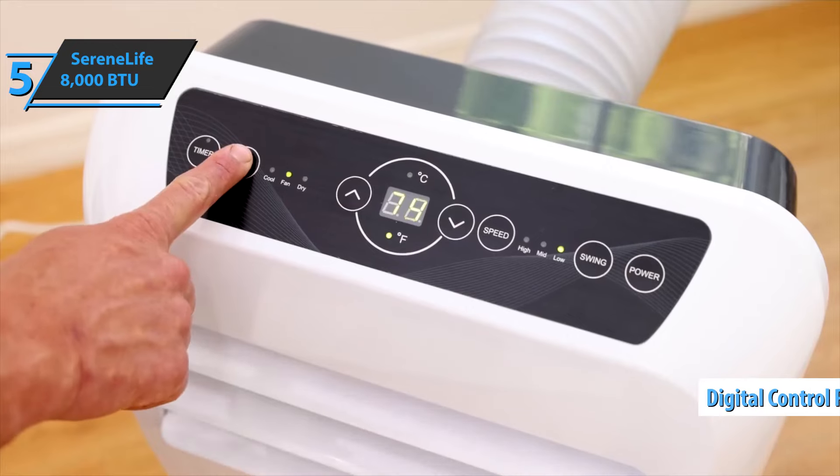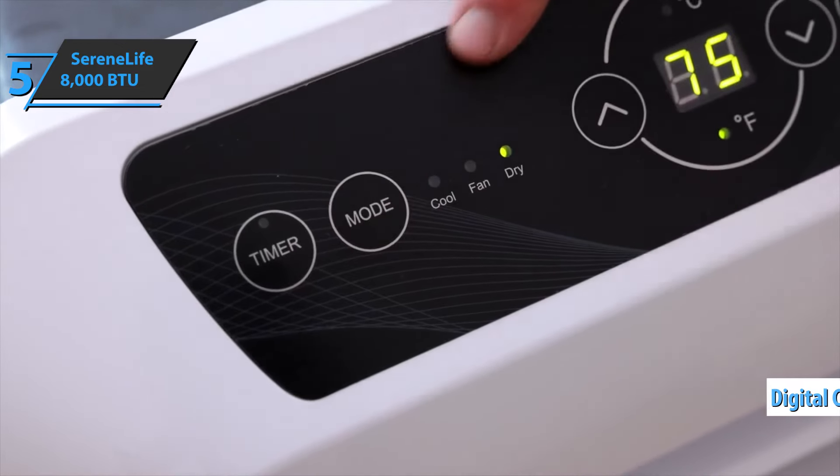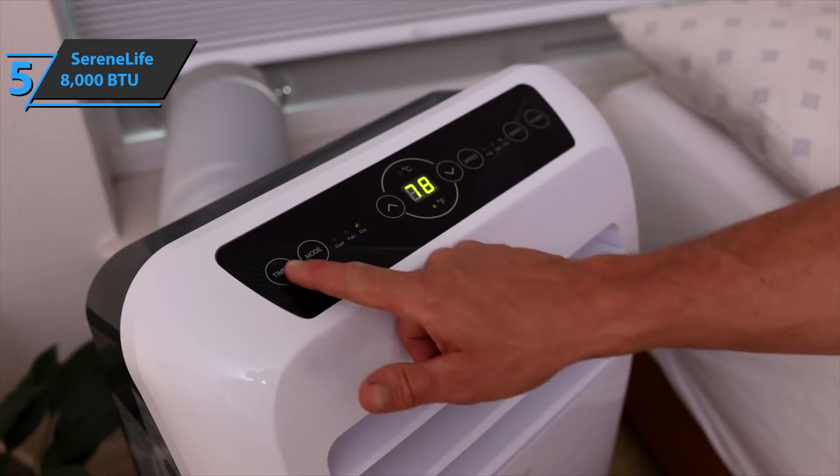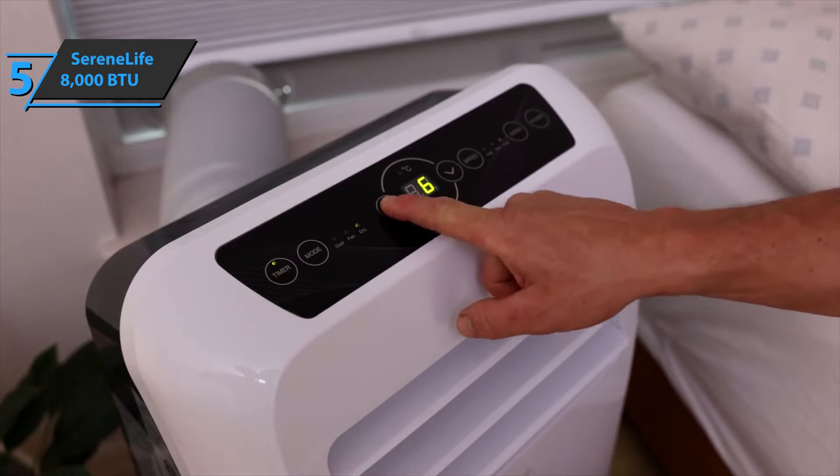The machine is equipped with a digital control panel with touch buttons that include settings for power, mode, timer, temperature, and fan speed. In addition, you can use the unit selection function to choose between Celsius and Fahrenheit.